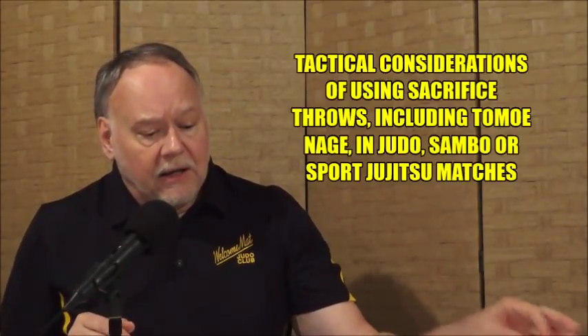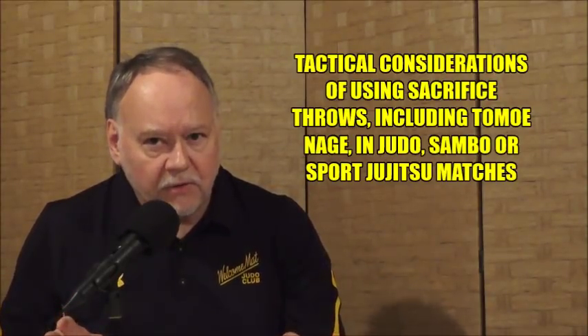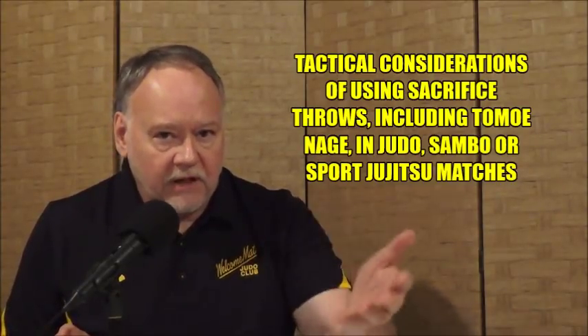So that being said, let's get into some tactical considerations of Tomoanagi and all sacrifice throws in general, before we jump into the actual videos. You should really be aware tactically what throws work best in what situation. You use Tomoanagi for two primary reasons: one, to throw your opponent, or two, to transition to the ground for some type of submission technique. Tomoanagi is fabulously efficient for both of those purposes.